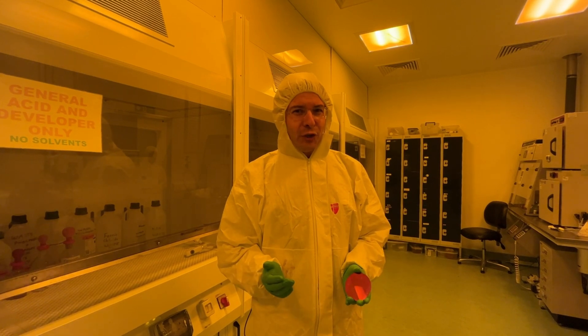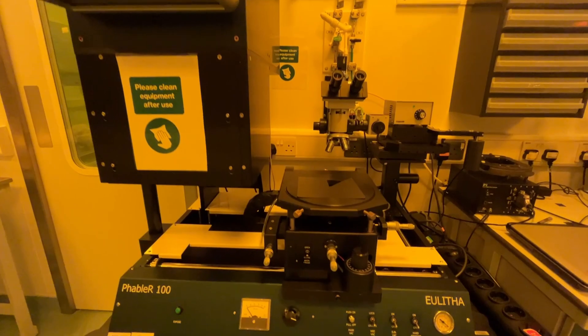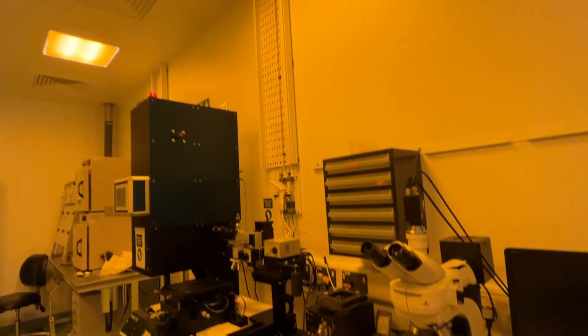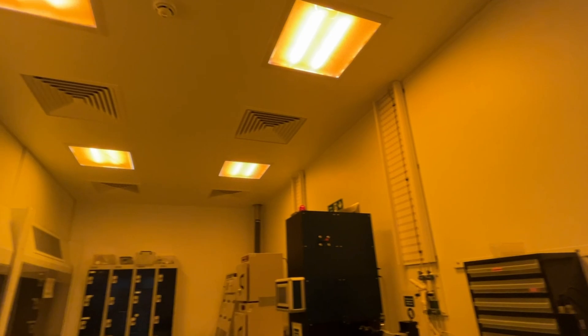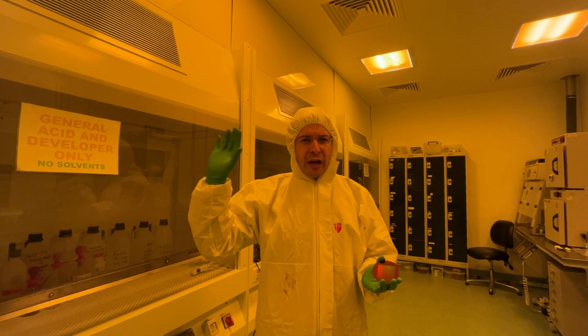Another thing you might have noticed in this room is the yellow light. The reason it is yellow is that we're using photosensitive polymers that can harden when illuminated with a particular color of light. That color is absent from the yellow light here.